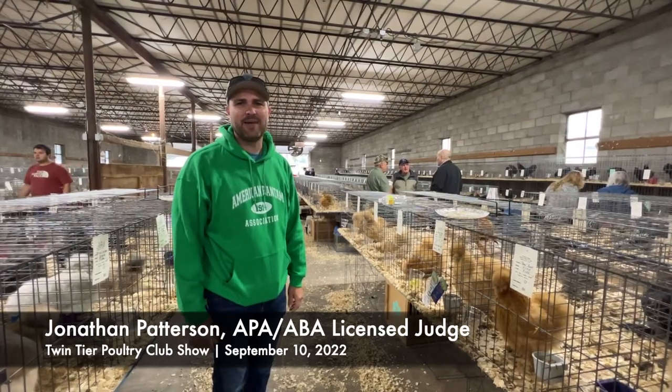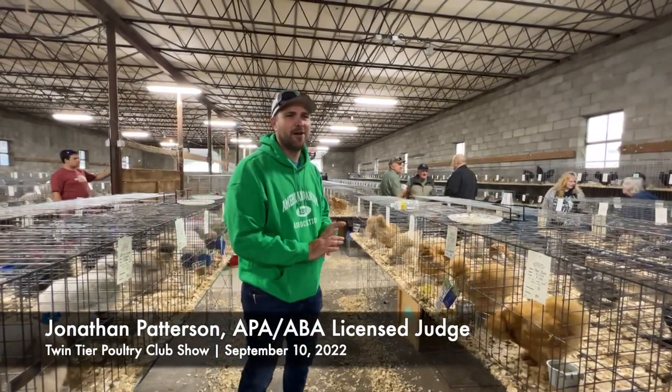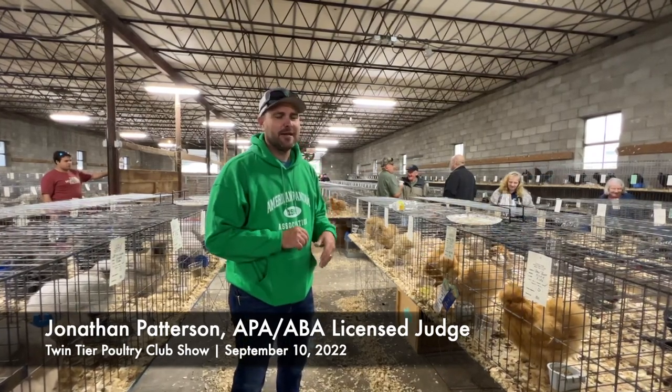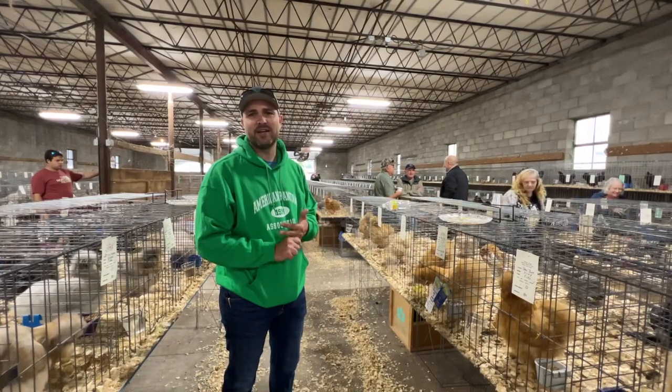Hi, I'm Jonathan Patterson, APA/ABA licensed judge. We're here at Bath, New York, fall of 2022. I got to do the Feather Lake class and the Asiatic class, so I did the Langshan National.